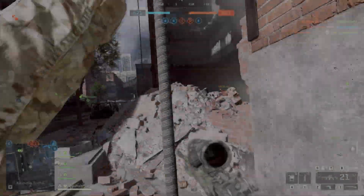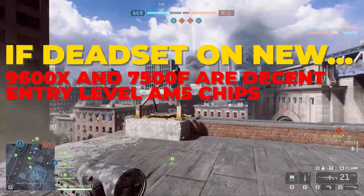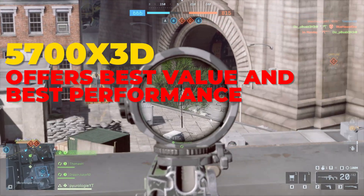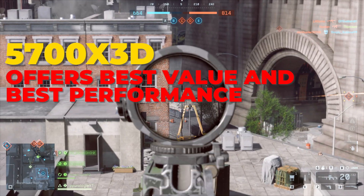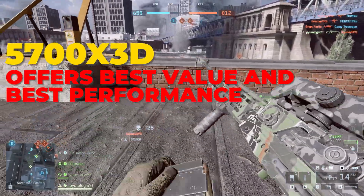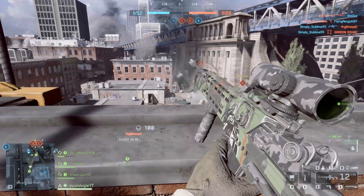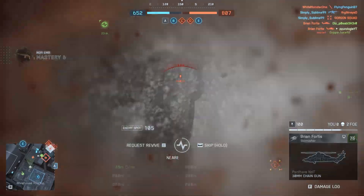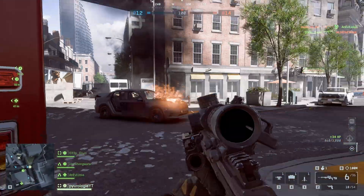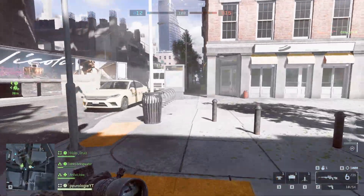So if you're dead set on building with all new parts, the 9600X then 7500F make solid entry points into AM5. Both offer respectable performance for their prices, but if your goal is maximum performance per dollar, I'd be hunting for a 5700X3D, 5800X3D, or even a 5600X3D, and I'd pair that with a reasonably priced B550 motherboard. Even piecing it together with used parts, that route still gives you the best overall gaming experience and value right now. And for those who'd argue for future-proofing — I've never really bought into that concept. I've always said buy for what you need today. Spending extra on better hardware you won't actually use today rarely makes sense, because by the time you can take advantage of it, newer and faster stuff will already be out, and whatever you spent extra on will have dropped in price anyway.